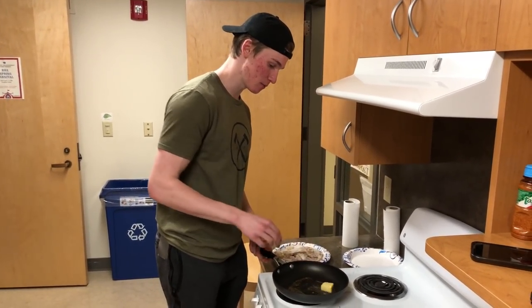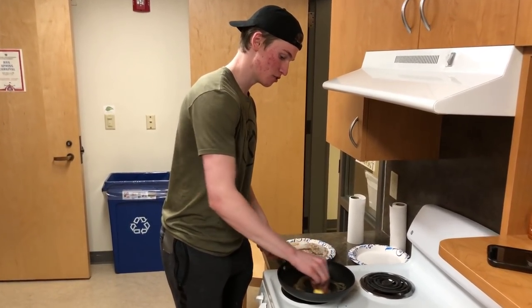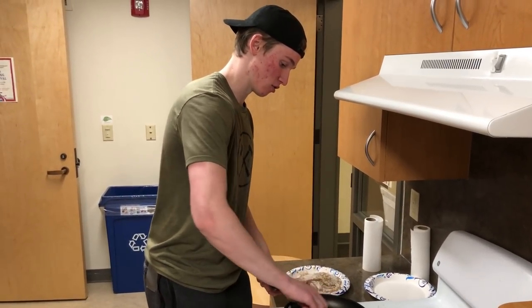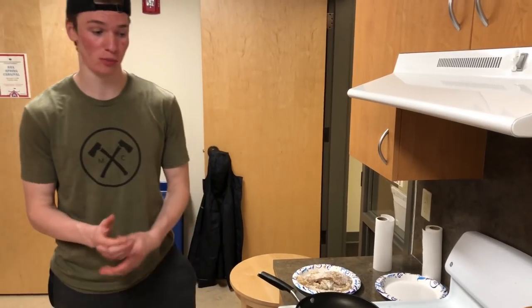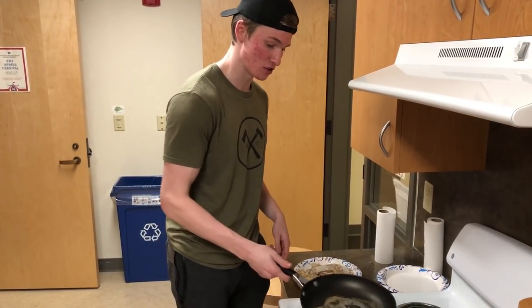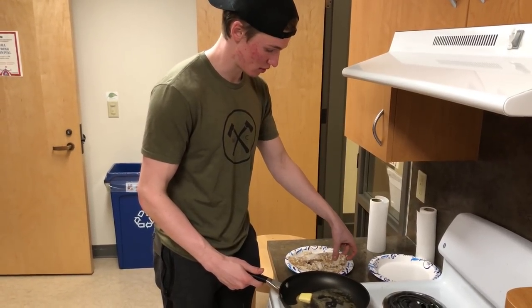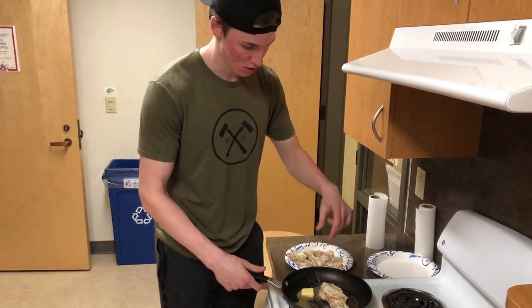We've got the walleye prepared and we're putting the butter in. Since we're using butter, the stove is at a lower temperature so it'll need to cook a little longer. We'll let the butter spread out and then slap that first piece of walleye onto the pan.